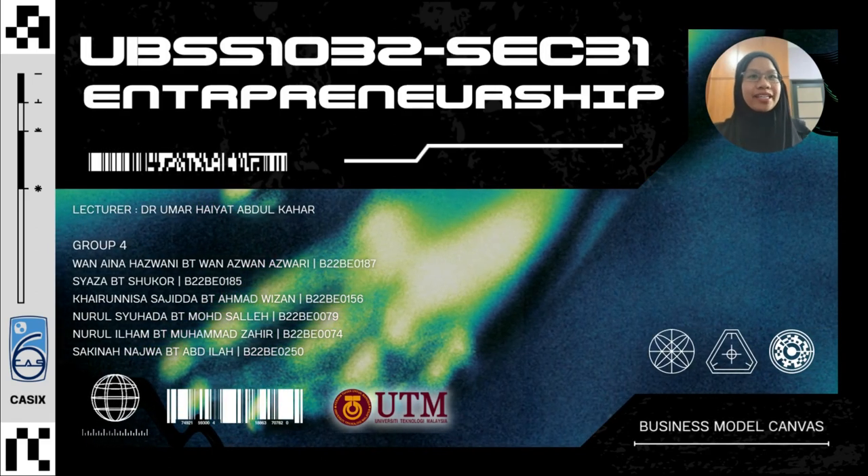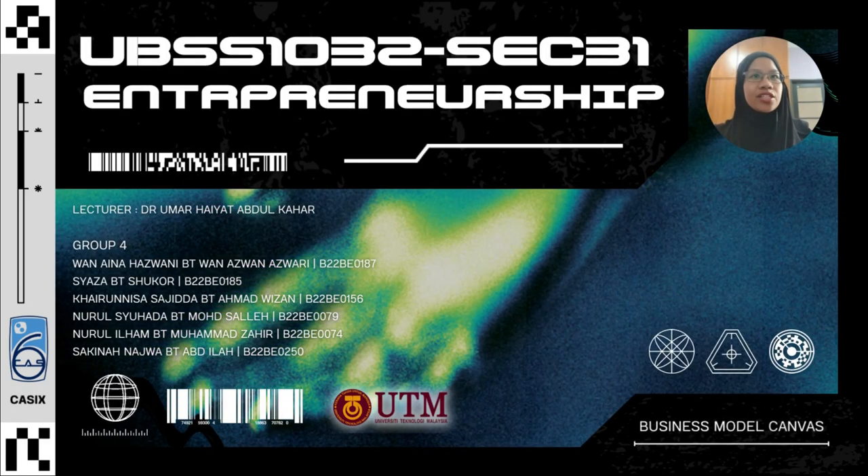Assalamualaikum warahmatullahi wabarakatuh and hi everyone. We're from group 4 and this BMC presentation video is for our coursework UBSS1032, introduction of entrepreneurship.